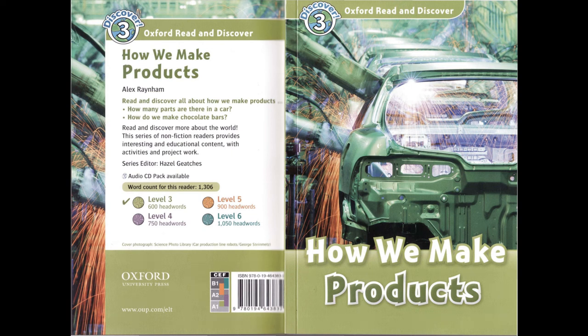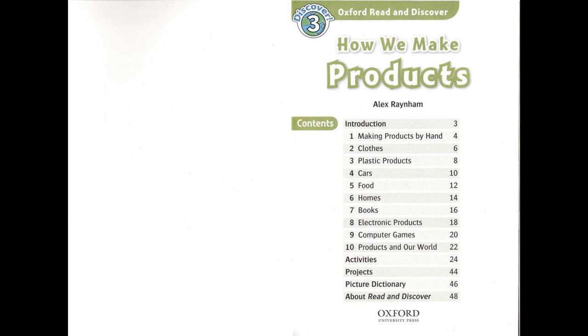Oxford Read and Discover Level 3: How We Make Products by Alex Raynum, read by Laurel Lefkoe. Published and copyright Oxford University Press 2011.